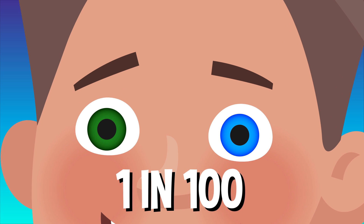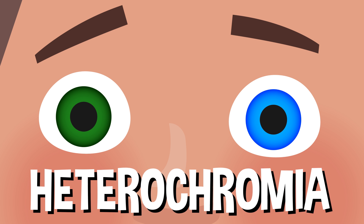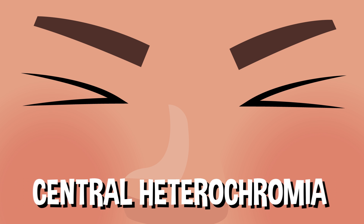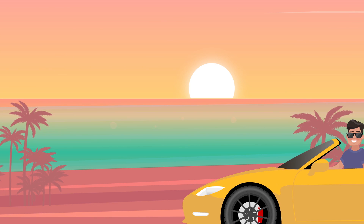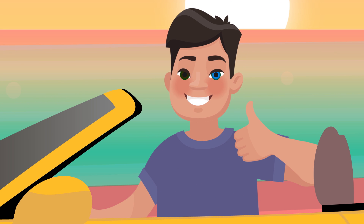However, for those one in 100, the amount of melanin in each eye isn't uniform. This is called heterochromia. Complete heterochromia happens when each eye is one distinct color. Central heterochromia, on the other hand, is when your eyes have multiple colors mixed across the two. But don't worry — not only is heterochromia a completely harmless condition, but it can look kind of cool too.